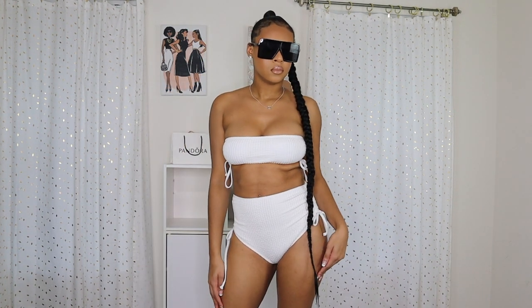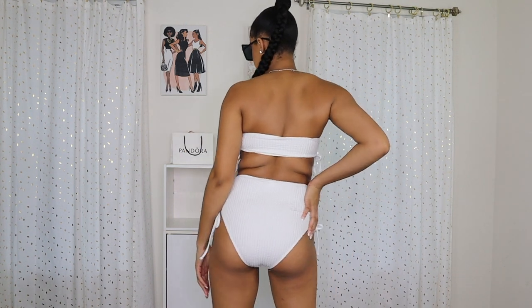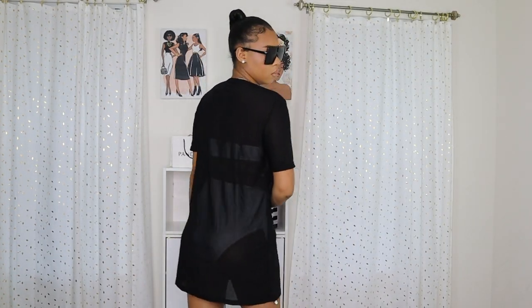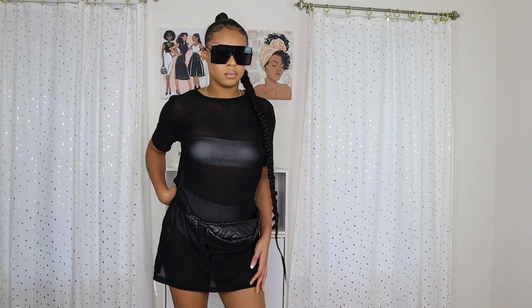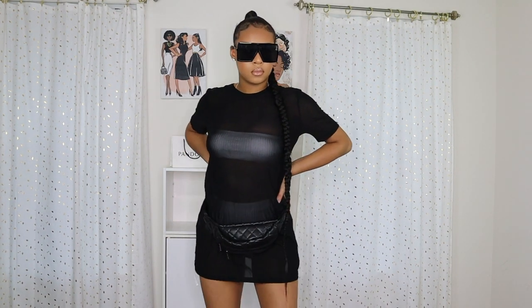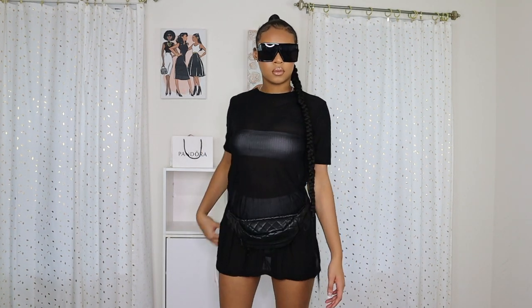This bathing suit is from Shein — it's called the Ribbed Bandeau with High Waist Bikini Set. I really like this set; I don't have a lot of high-waisted bikinis. I like how it has the ties on the side — it looks cute together. I paired this with a cover-up from Shein, and also these glasses and fanny pack, both from Shein. Shein has a lot of great accessories, so if you're looking for cute accessories, definitely check Shein out — I'll probably do a Shein accessories haul very soon. This is definitely a cute cover-up set for the beach when you want to be covered and still cute.